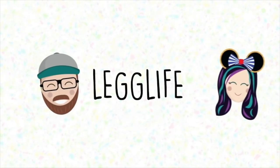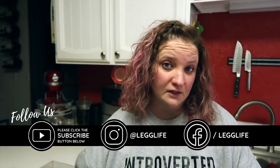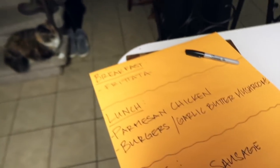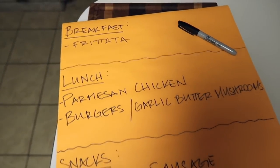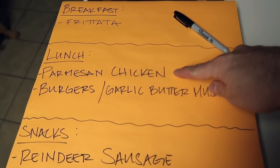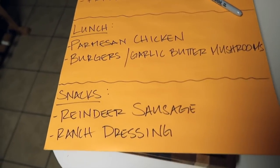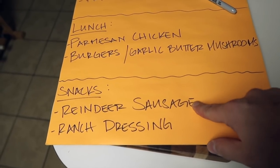Today we're going to show you how we do it all. I usually work from an office downtown, so it's easier for me if I have a breakfast and a lunch that I can just bring to work with me. We have our menu right here — we are going to be making a breakfast frittata; for lunch, two different options: parmesan chicken and burgers with garlic butter mushrooms, which we've never done before. For snacks, reindeer sausage with cheese and homemade ranch dressing. We're still doing low carb and keto, but honestly you don't have to be — this stuff is so freaking good.